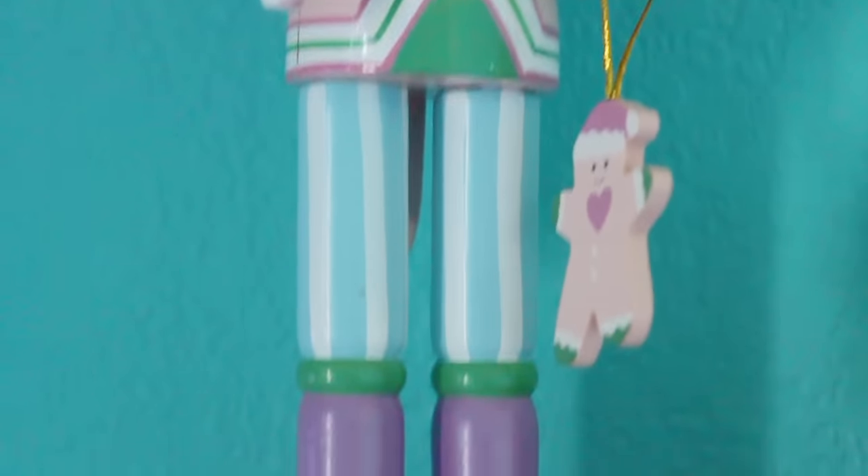You can also add a nutcracker — another one of those common decorations people have in their house. I got this really cute one from Hobby Lobby; it has a candy cane, gingerbread, and a little cupcake as the helmet. On my top shelf I also added a little sugar plum decoration.